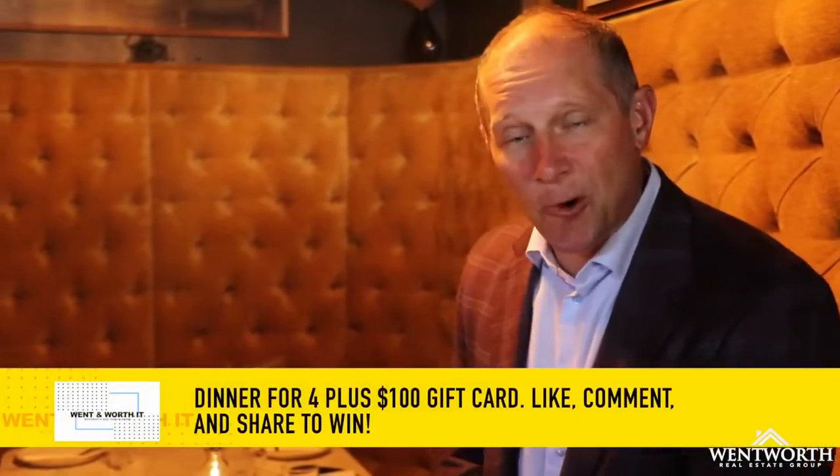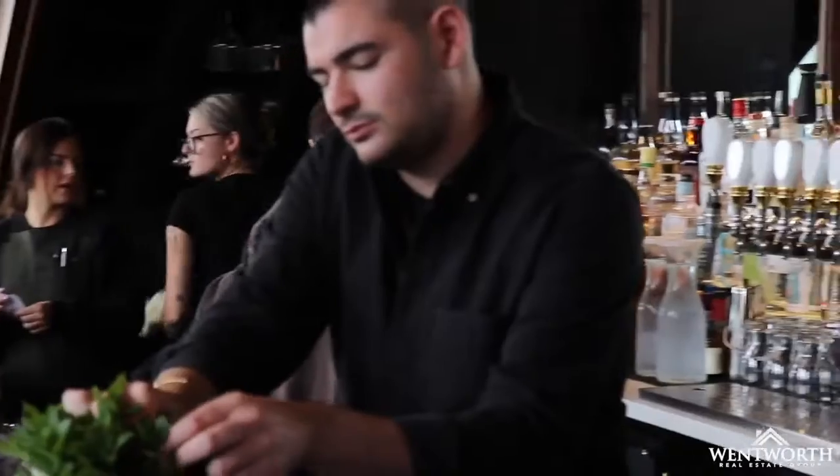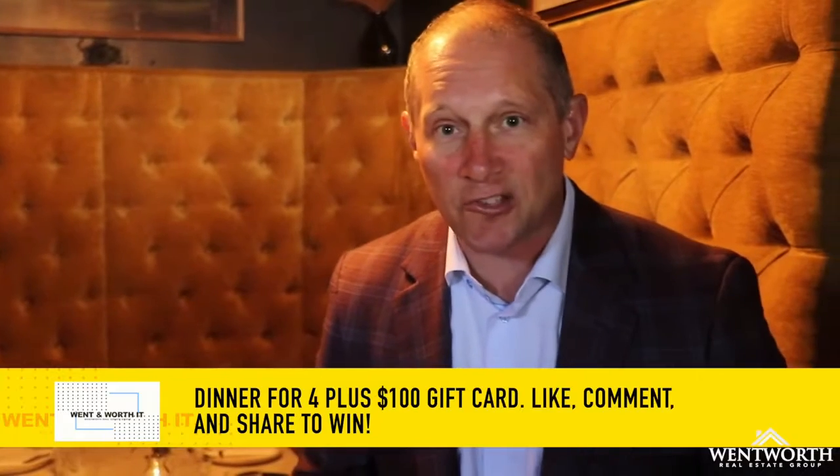Everyone's been waiting for this place to open, and we're going to give away dinner for four at The Vault, downtown Fenton, plus another $100 gift card. Like, comment, and share this video — but let's go check out this amazing space.